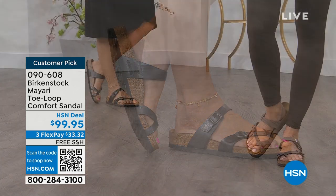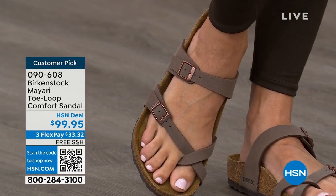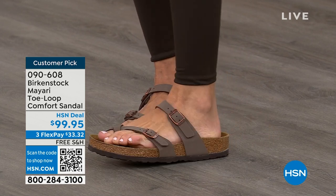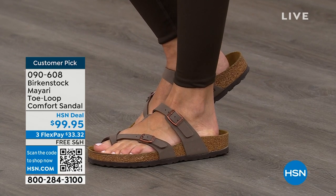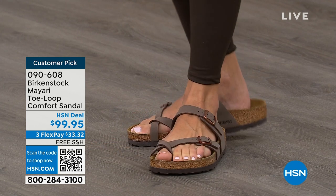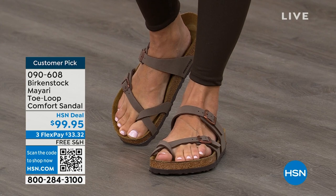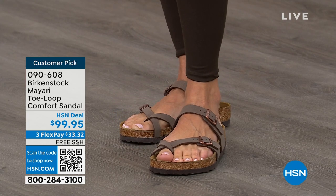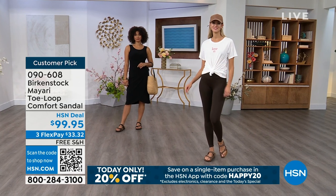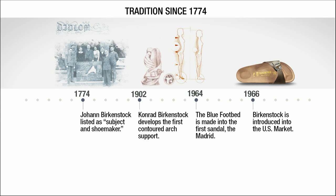You slip it on, adjust the buckles on top and bottom to where you want them, and that's it. If you wear Birkenstock already, you probably live in them and don't want to wear any other shoes. If you're looking for new styles and new colors, it's great that you can shop at HSN or hsn.com, read reviews on customer picks, and get the brands that you want. Throughout this hour, we'll also talk about the history and timeline of Birkenstock — and when we say consistent, that's what we mean.